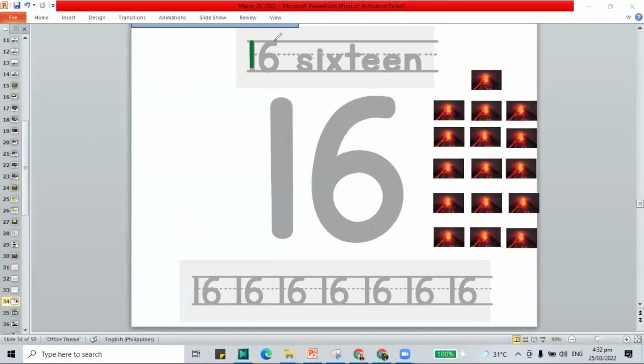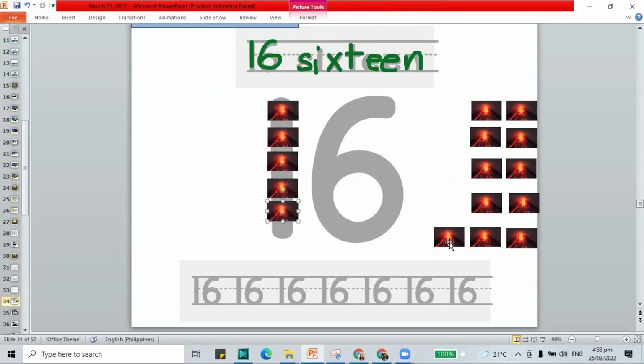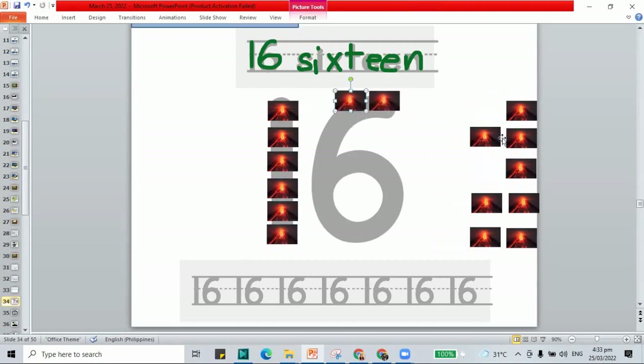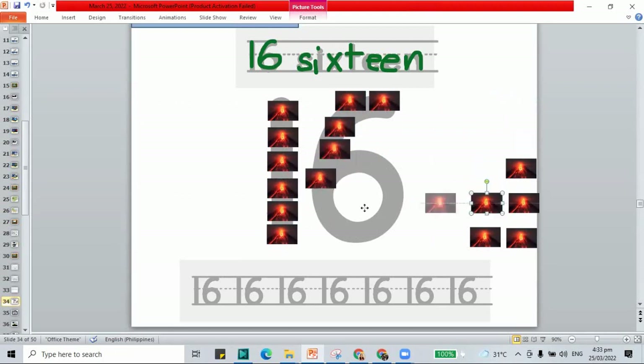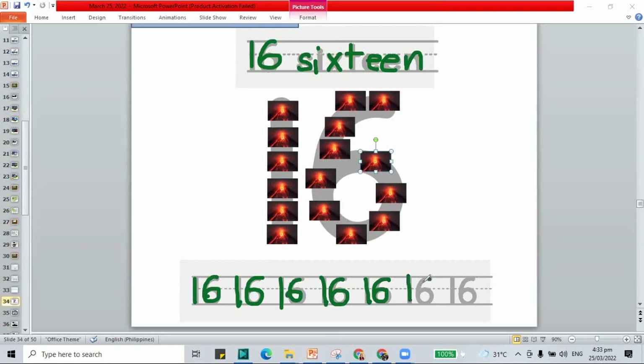It is to trace the number 16 at the top, and also the word sixteen — S-I-X-T-E-E-N. Here we have our volcanoes — there should be 16. Paste them all inside the number 16. My pictures might be different from yours, but we almost have the same work. Please paste all your volcanoes inside the number 16. Trace 16 — 1 and 6 makes the number 16. If you're not yet done, pause this video.